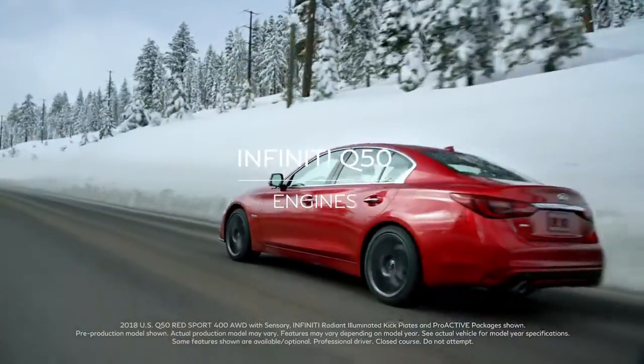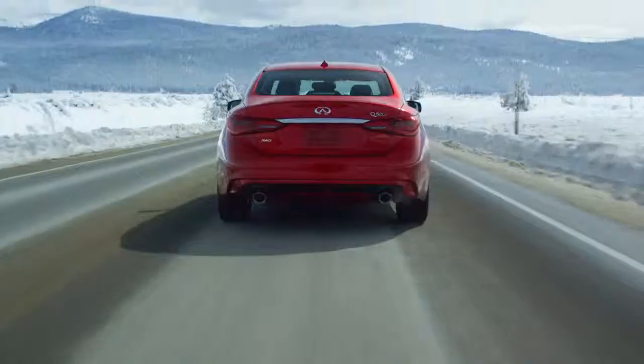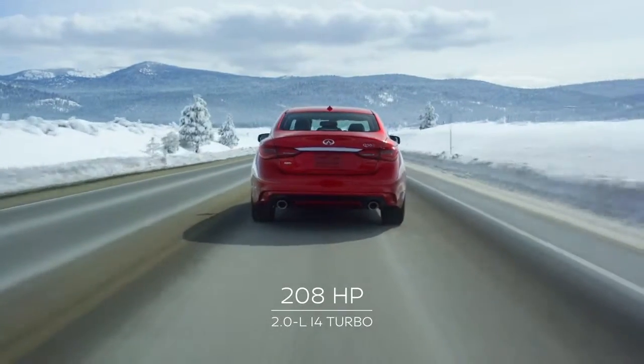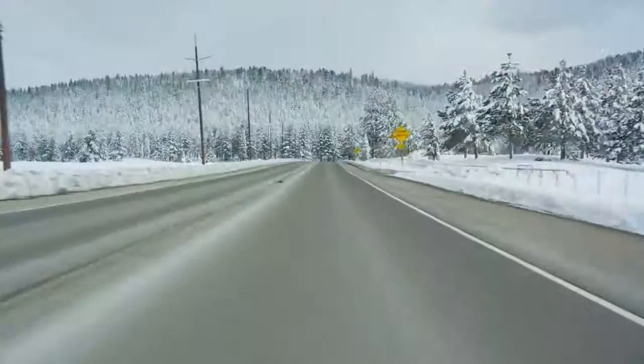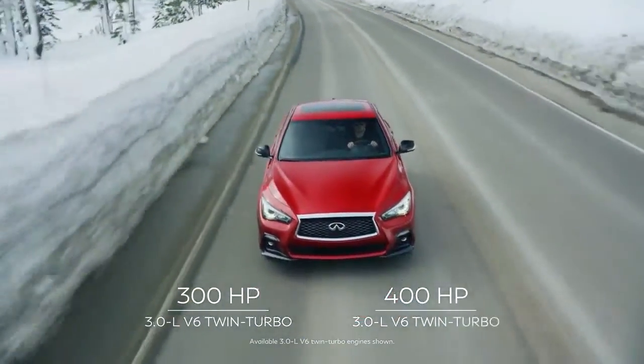The Infiniti Q50 offers three ways to thrill. Accelerate efficiency with a 208-horsepower turbocharged four-cylinder, or unleash a twin-turbo V6 tuned to 300 or 400 horsepower.